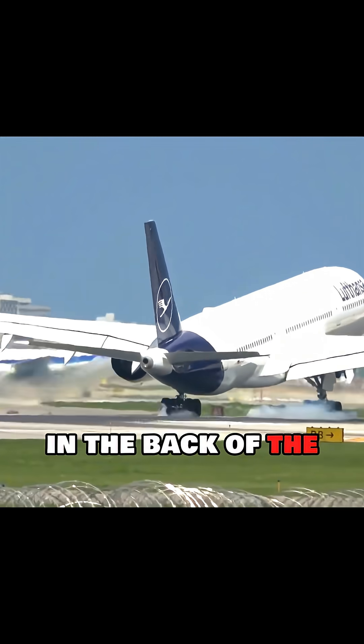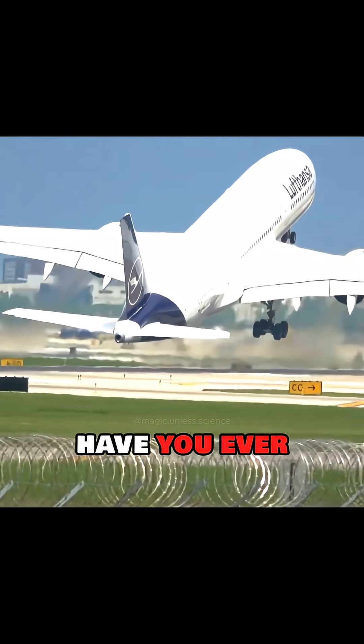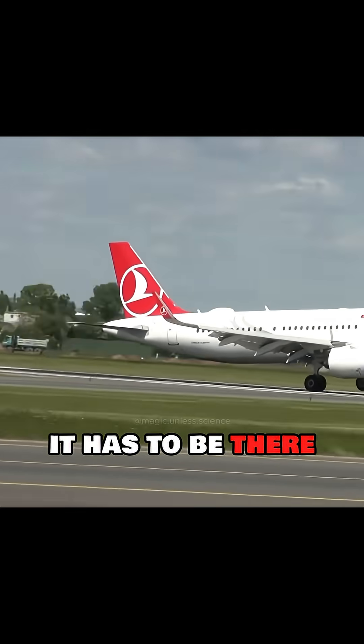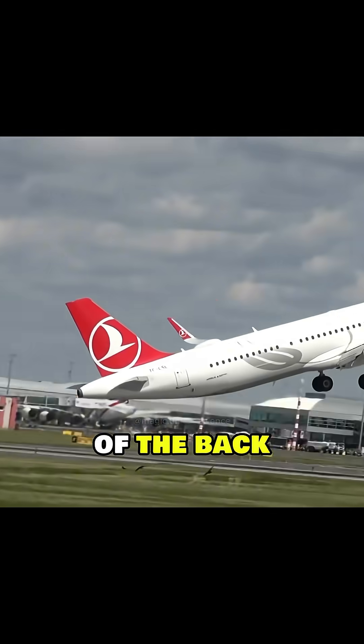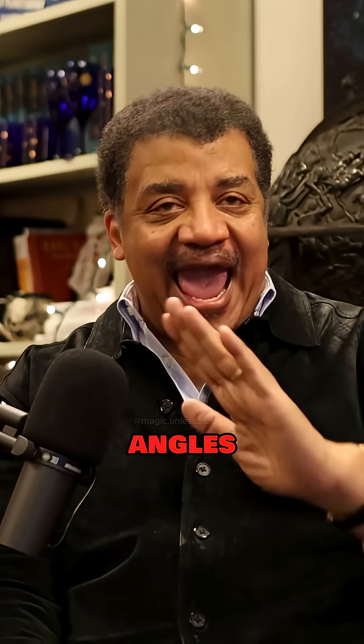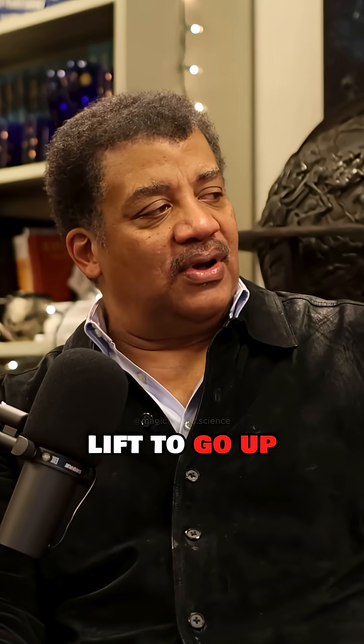Also, on the bigger jets, in the back of the plane, do you see how it angles up to the tail? That angle has to be there because when the plane takes off, you don't want to drag the bottom of the back of the plane — it has to clear the runway when the nose angles up to increase lift.